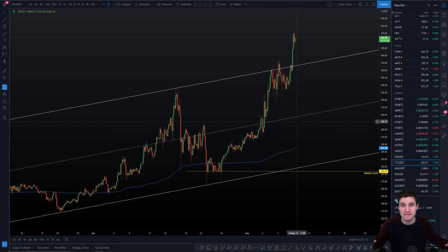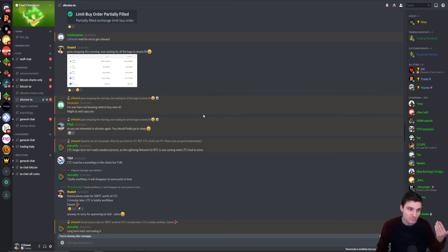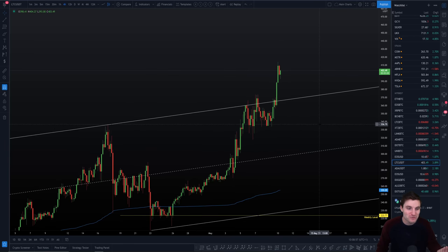If you'd like my perspective on a medium-term timeframe — talking a few months into the future — last night in the Champions livestream I actually went through Ethereum, Litecoin, Dot, Tezos, and EOS. I went through those altcoins in real depth with entries, stop losses, and take profits. So if you're interested in altcoin setups in hardcore depth, that's available for the Champions. I gave the buy signal on the 25th to all the Champions as well, and I think people were very content with the amount of paper money they made — a great learning experience.